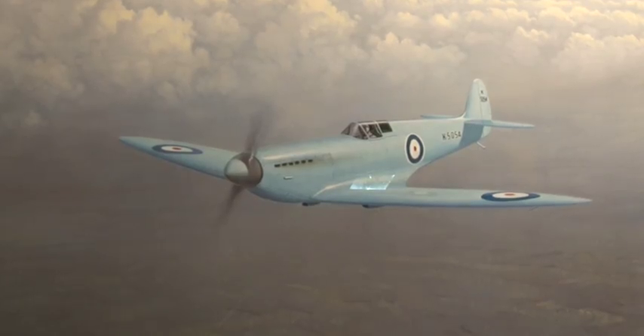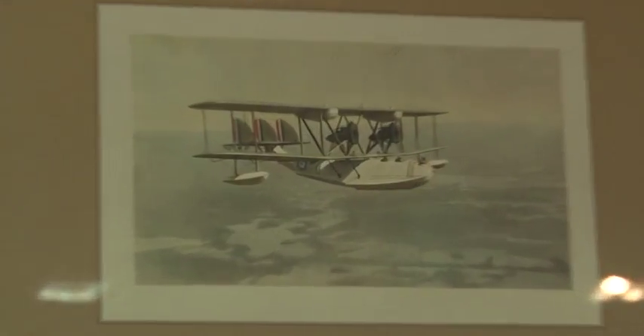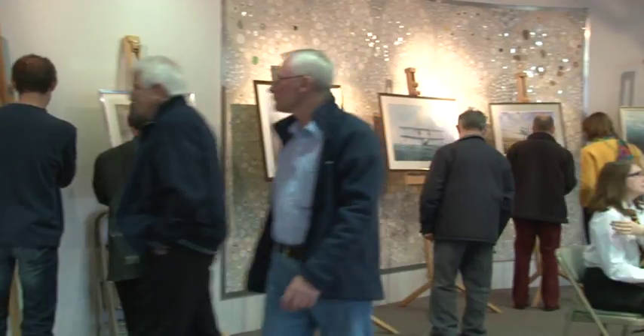The museum has been helping support the project by collecting stories and memorabilia relating to the Spitfire. Many of these were on display for people to browse during the evening.